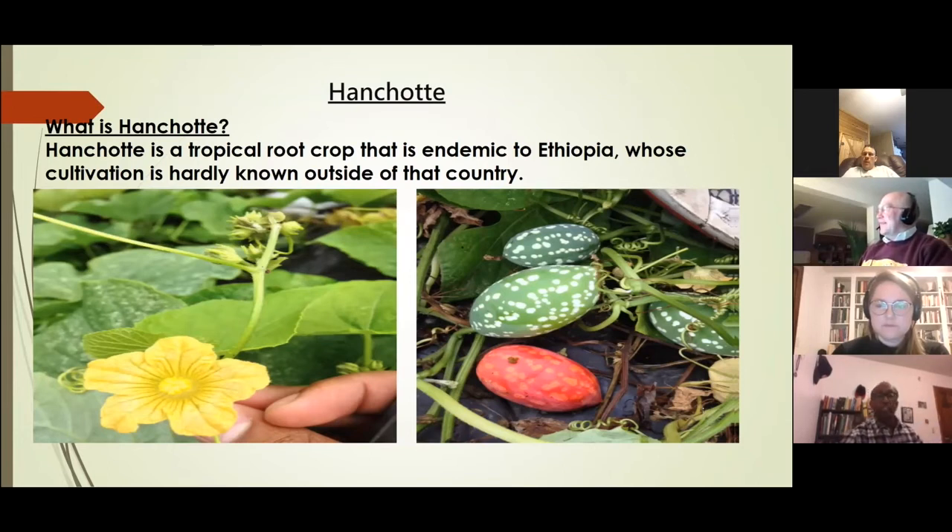Anchote is a tropical crop. It is a root crop that is native to Ethiopia, my home country.